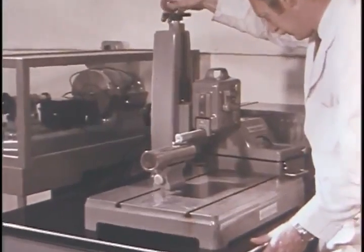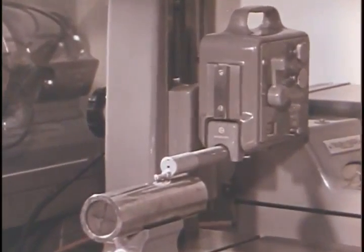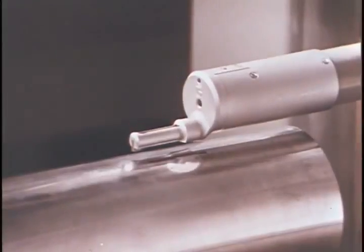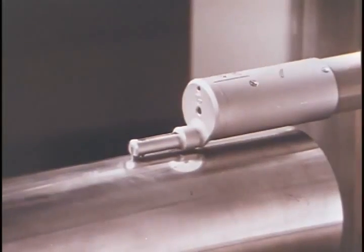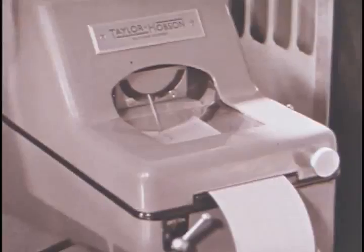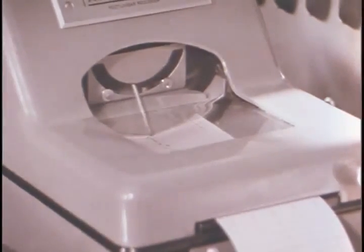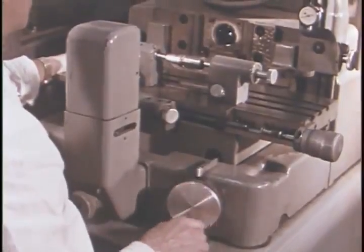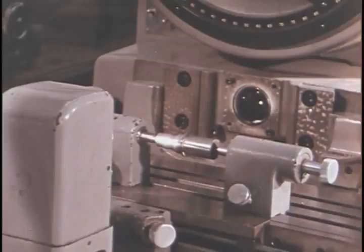The responsibility for maintaining the accuracy of the precision equipment in use throughout the factories lies with the standards room. Here the most precise measuring devices available are housed in an air-conditioned and temperature-controlled environment. This shadow graph projects onto the screen an optically enlarged image of the component profile, which is checked against an engineering drawing of the same magnification.